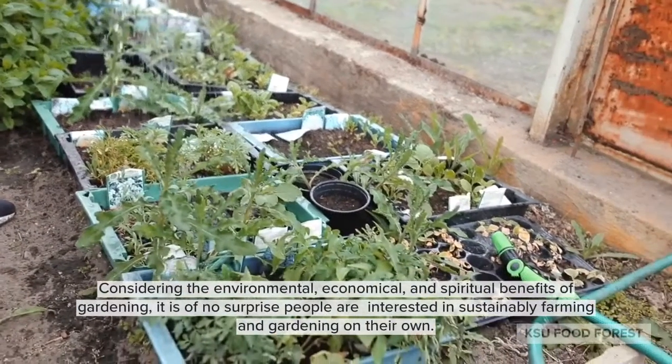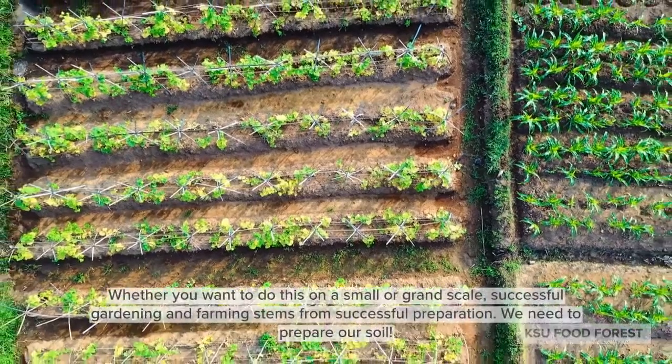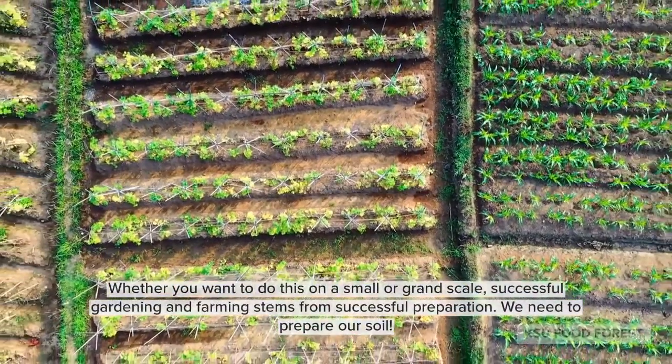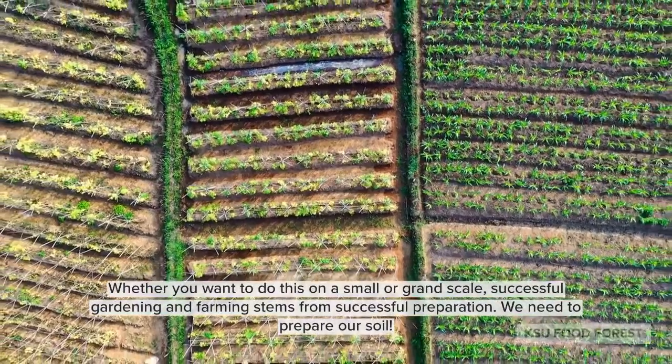Considering the environmental, economical, and spiritual benefits of gardening, it is of no surprise that people are interested in sustainably farming and gardening on their own. Whether you want to do this on a small or grand scale, successful gardening and farming stems from successful preparation.